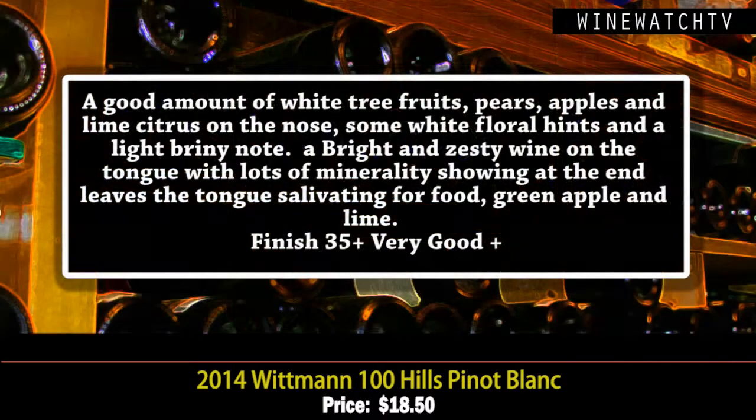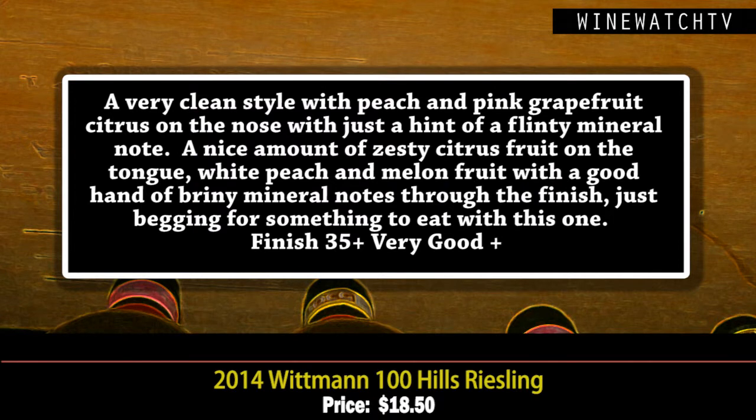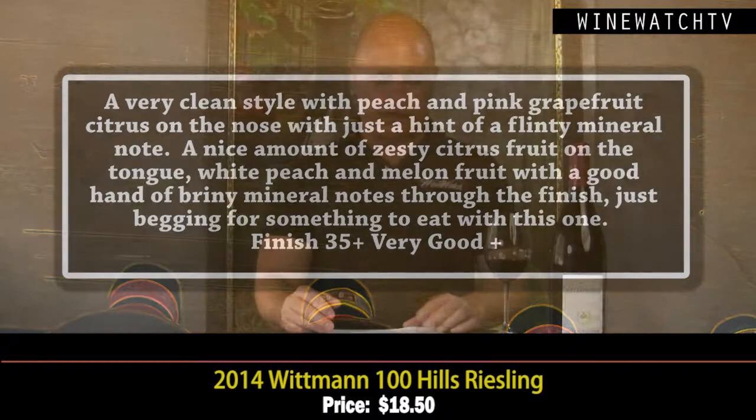The Pinot Blanc shows a good amount of white tree fruits, some lime citrus, white floral notes, and a hint of briny minerality at the end — very fresh and clean. The Riesling is also a fresh and clean style with peach, savory pink grapefruit, and a little flinty mineral character. There's a nice zest to the palate, with white peach and melon fruit showing, just begging for another glass or some goat cheese.